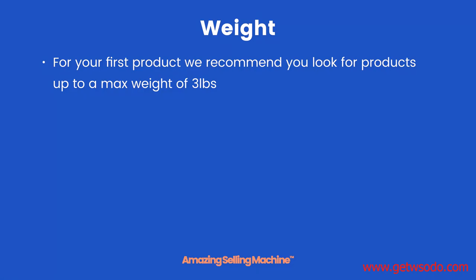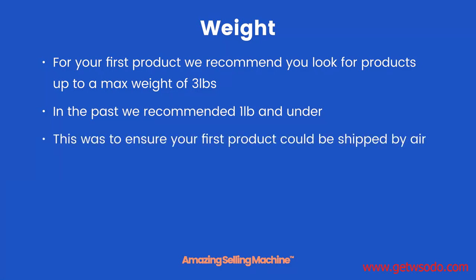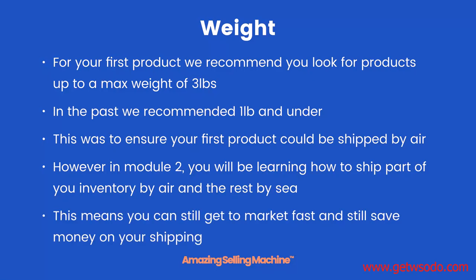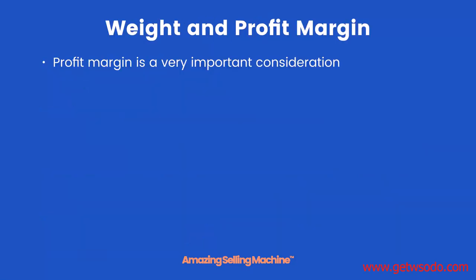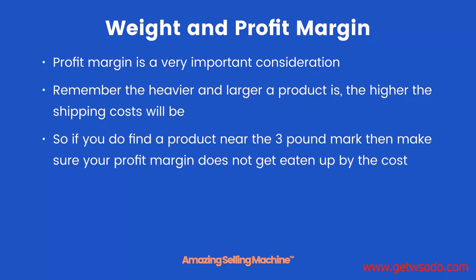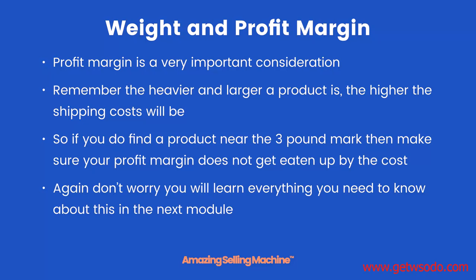Weight. For your first product, we recommend you look for products up to a maximum weight of 3 pounds. In the past, we actually recommended a pound and under to ensure your first product could be shipped by air. However, in module 2, you will be learning how to ship part of your inventory by air and the rest by sea, meaning you can still get to market fast and save money on shipping. Profit margin is a very important consideration — the heavier and larger a product is, the higher the shipping cost will be. So if you do find a product near the 3 pound mark, make sure your profit margin does not get eaten up by the cost.